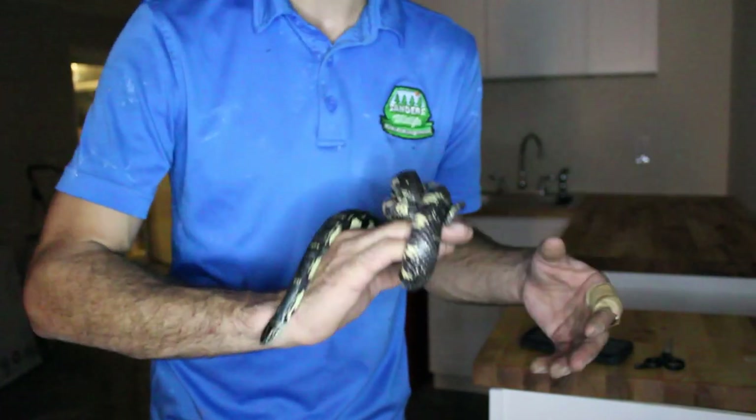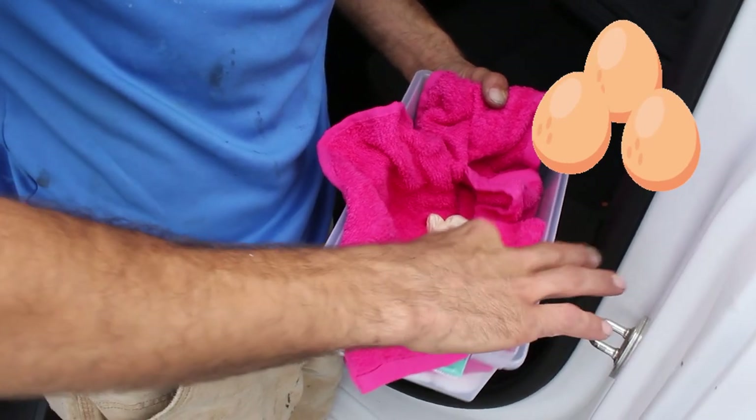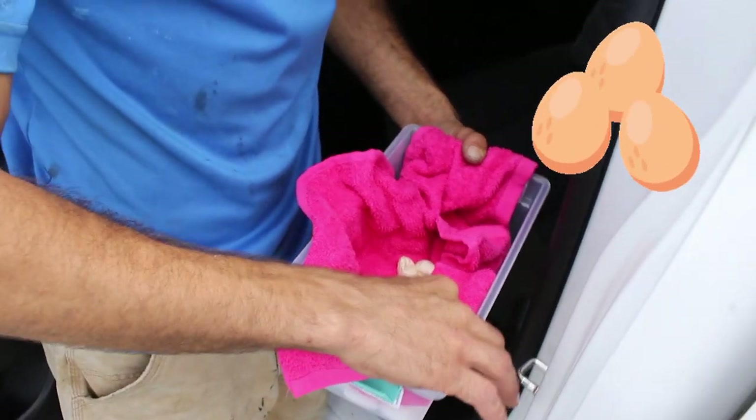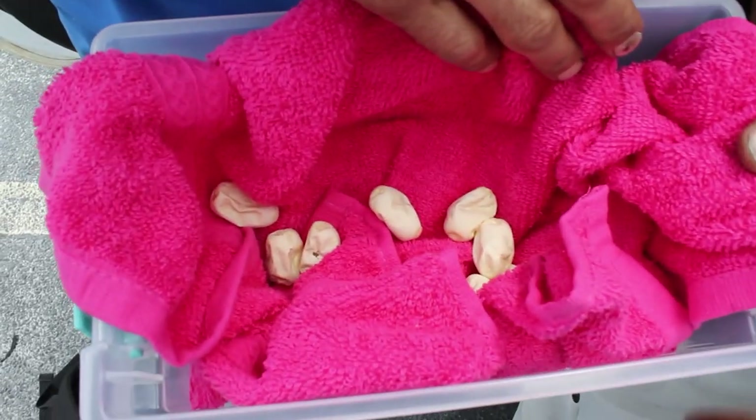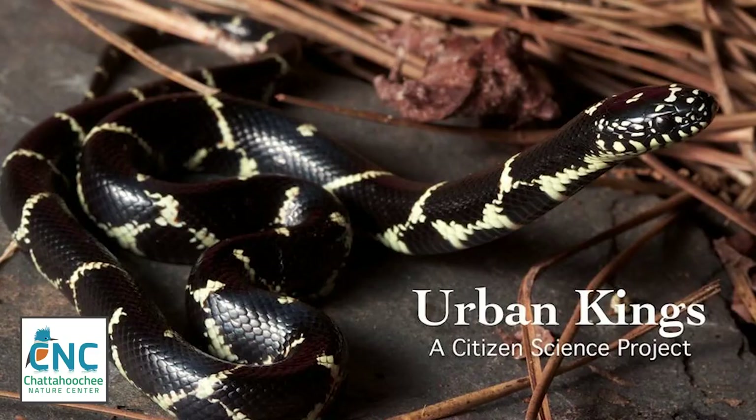I awoke the next morning to release the snake to find she had laid eggs. Due to the circumstances, these eggs had little chance to make it. But to give them their best chance of survival, they were taken to Chattahoochee Nature Center and were left with the Urban Kings Project.